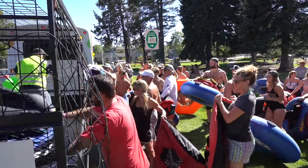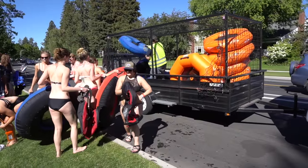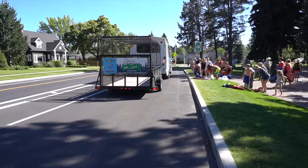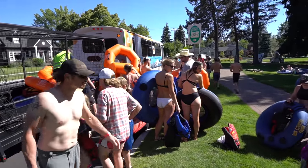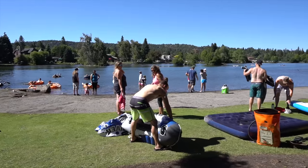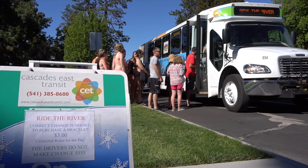We're at Drake Park — this is the pickup point for floaters for the Ride the River shuttle. We operate seven days a week from 11:30 a.m. to 6:30 p.m. The bus comes by every 30 minutes, and on warm weather days exceeding 90 degrees on Saturdays and Sundays, the bus comes every 15 minutes. Wristbands are available for purchase from Sun Country Tours or from our bus drivers for $3, and that gives you unlimited rides on Ride the River all day.